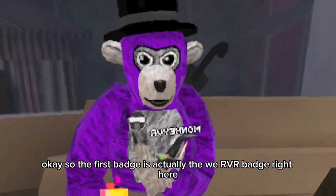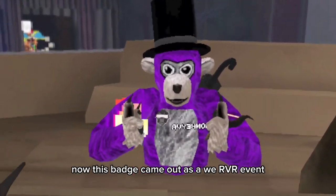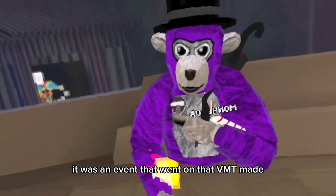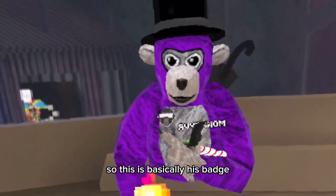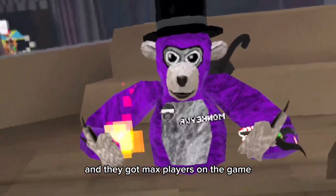The first badge is actually the We Are VR badge right here. This badge came out as part of the We Are VR event. For those who don't know, it was an event that VMT made — basically his badge — and everyone played Gorilla Tag at one time and they got max players on the game.